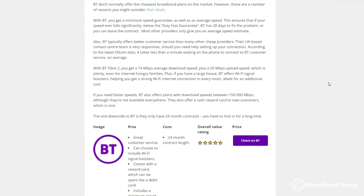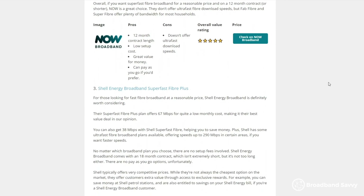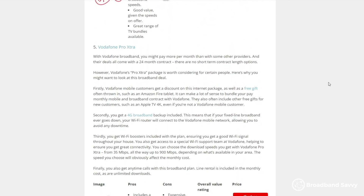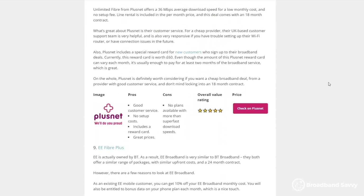To learn more about each broadband provider and their packages, including Virgin Media, you can read our Broadband Deals Guide, which is the first link in the description. This article explains the differences between each provider and their plans, and whether each deal is good value for money. And if you have any questions about choosing a broadband provider, feel free to leave them in the comments below and we'll respond as soon as possible.